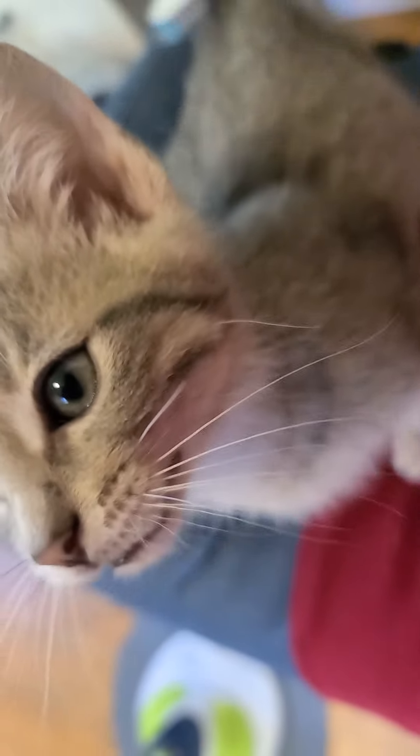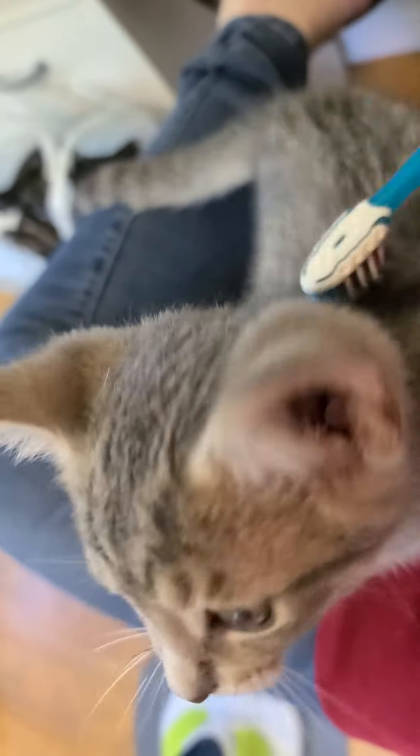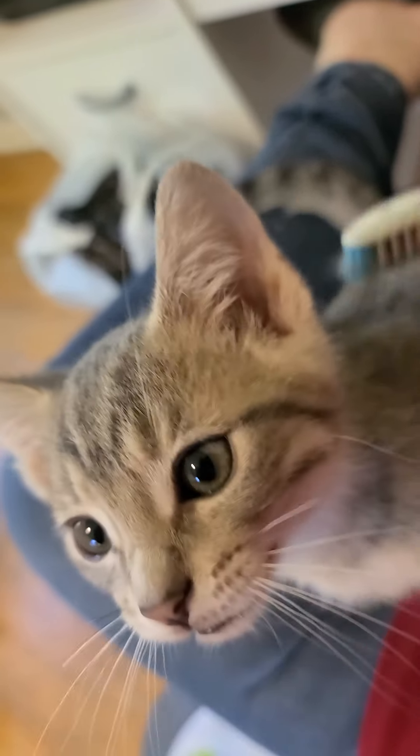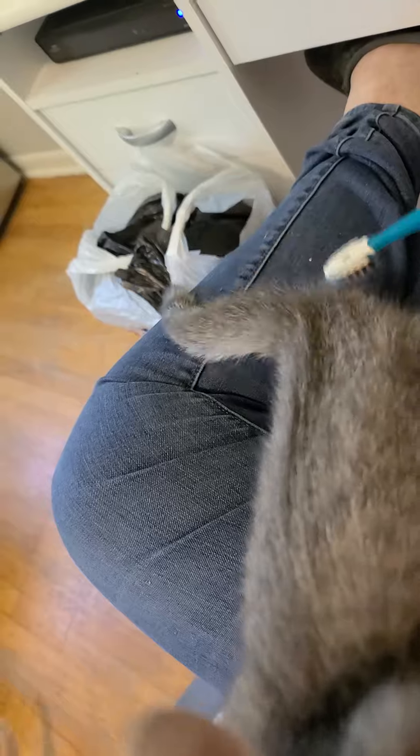We don't make them stay if they don't want to. But we do get them used to getting brushed, just like mama used to do it. Short strokes. Ain't that right, Whiskey? You're so funny.